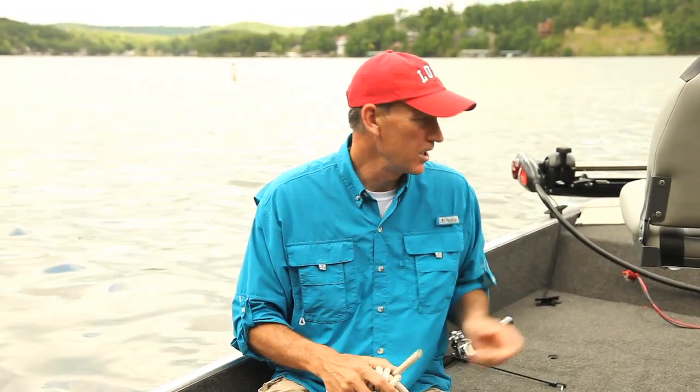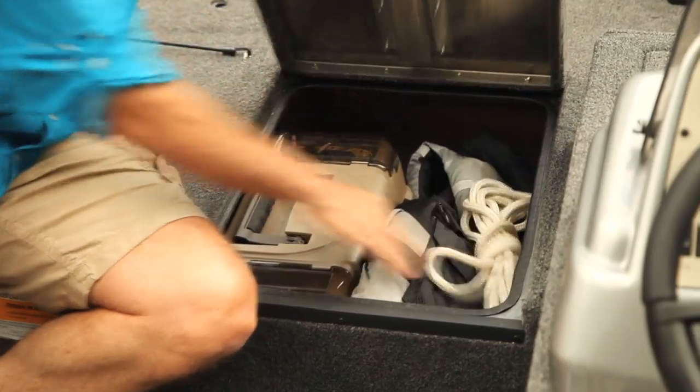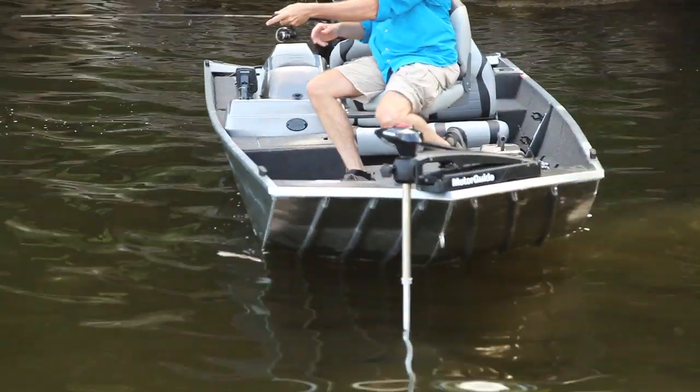With more storage space behind the front pedestal seat and up on the bow, you'll have plenty of room to organize your tackle box and your gear. Once your line's in the water, the standard Motor Guide trolling motor gives you precision steering to go exactly where you want to be.